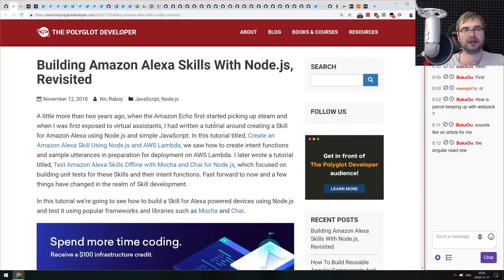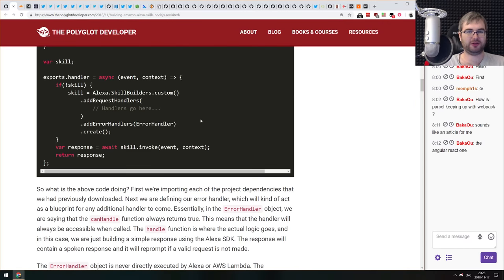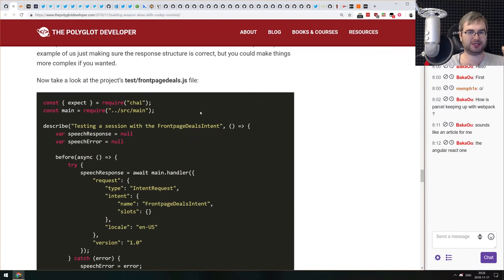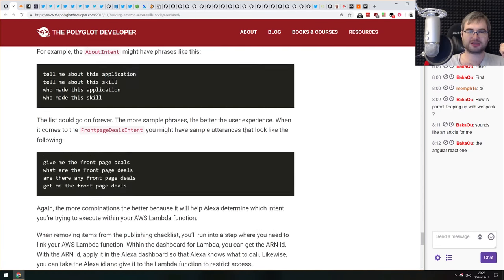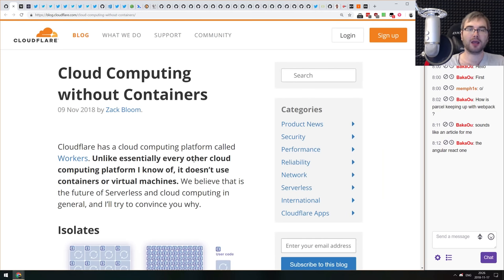Next article: 'Building Amazon Alexa Skills with Node.js — Revisited.' An updated tutorial on building an Alexa skill using Node.js and AWS. With newer SDK versions it's very straightforward — just a few hundred lines of code, most of which are tests and setup. A great starting point if you want to create your own Alexa skill.